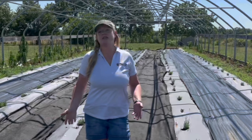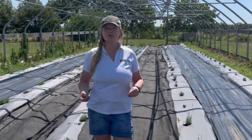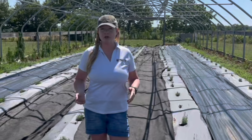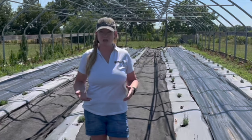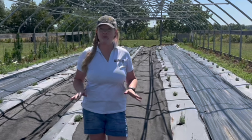Our latest installation of our lavender research project is here at the Southwest Research Center in Mount Vernon, Missouri. This is a University of Missouri research center, and we have planted lavender in this high tunnel.